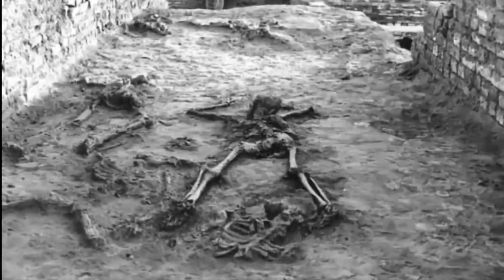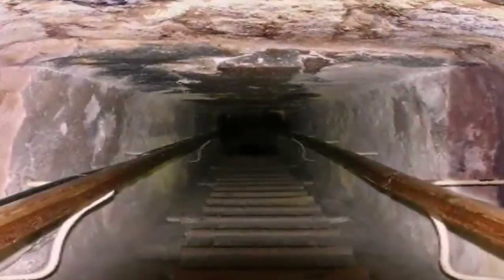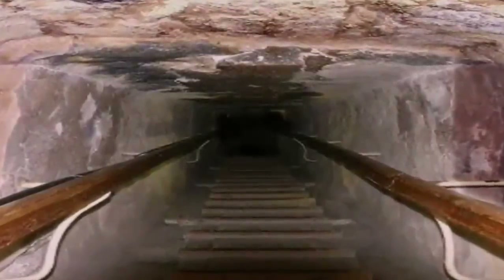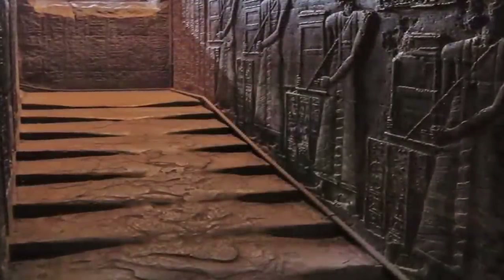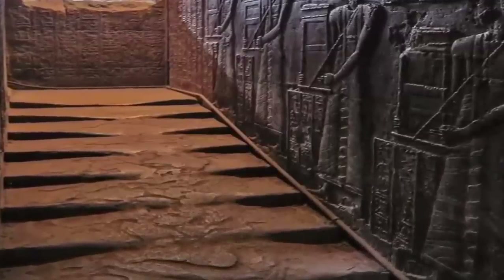Did nuclear war occur in our distant past? Were these ancient structures, which have stood the test of time, actually built as bunkers? With melted steps and irradiated ancient cities found throughout the world, the evidence is certainly compelling. Thanks for watching guys, until next time, take care.